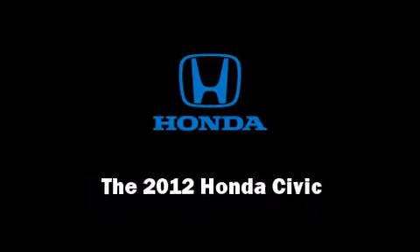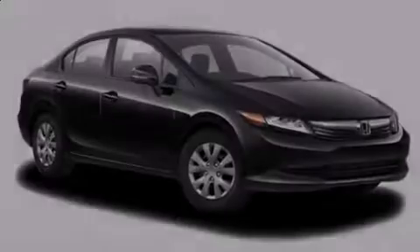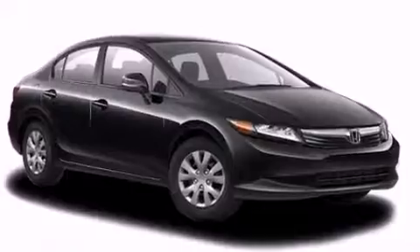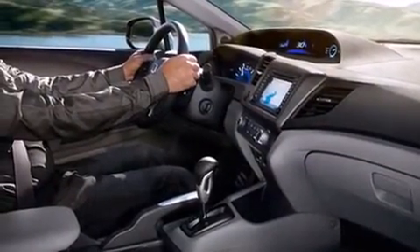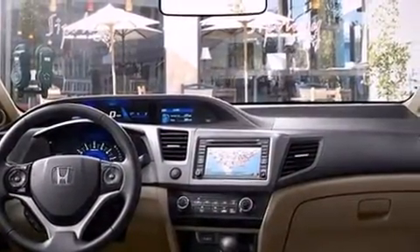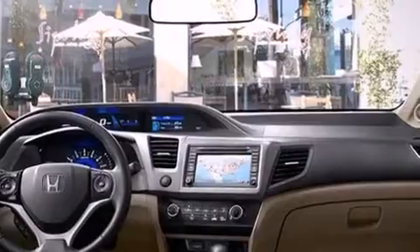Introducing the 2012 Honda Civic. This four-door, five-passenger sedan provides a satisfying ride for all passengers. It features a front-wheel drive platform, an automatic transmission, and a 1.8-liter four-cylinder engine.